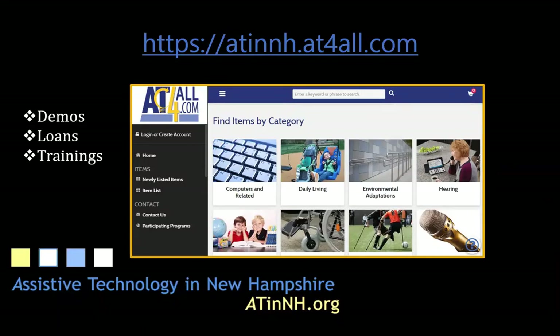AT in New Hampshire is a library of assistive technology. Anyone can become a member of the library and check out assistive technology, borrow it for 45 days. AT in New Hampshire also provides trainings.